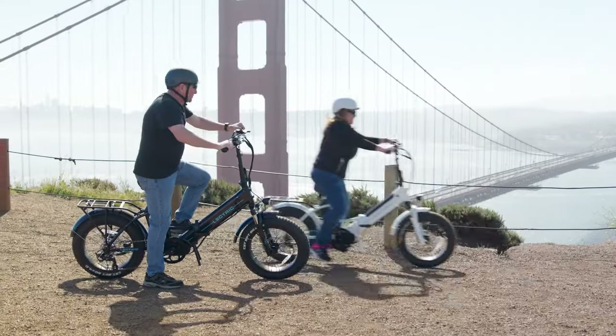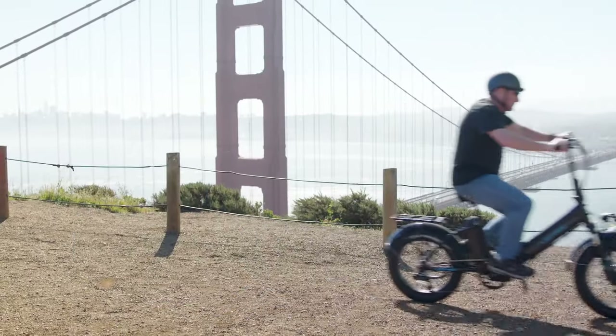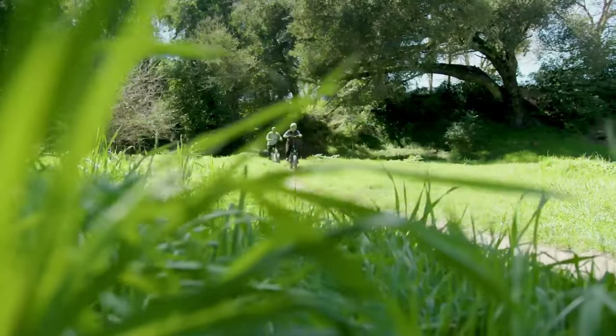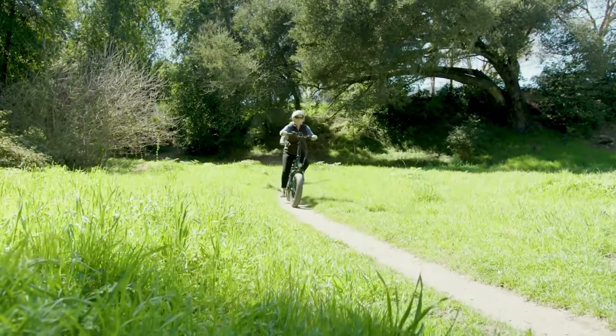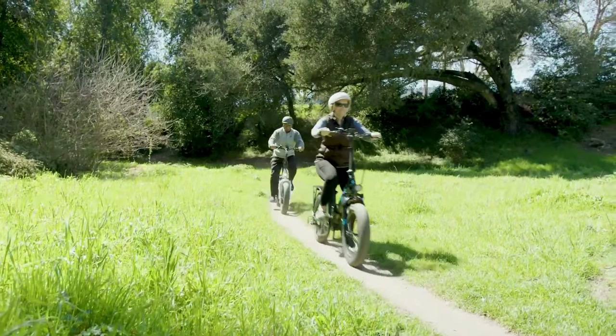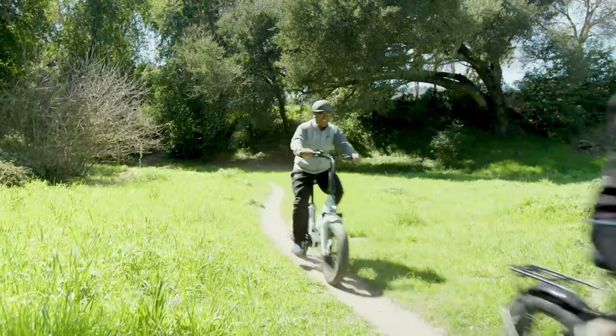Both the XP 2.0 and XP Premium are class 2 and class 3 capable, so a top speed of 20 to 28 miles per hour depending on which class you set it to. Class 2 will let you ride in most areas where standard pedal bicycles are allowed, while class 3 may encounter more limitations.